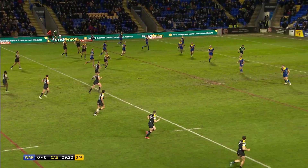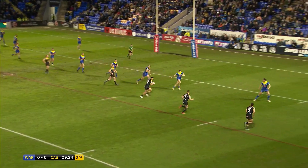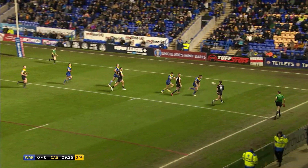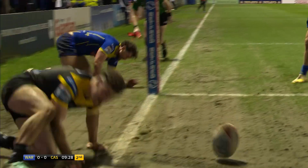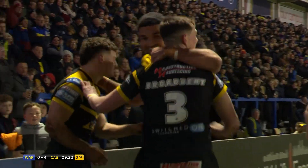Castleford quickly turning defence into attack, through the middle with Miller and down the right-hand side. They've got an overlap here if they can find it — down to the right-hand side, and Josh Sim right in the corner!